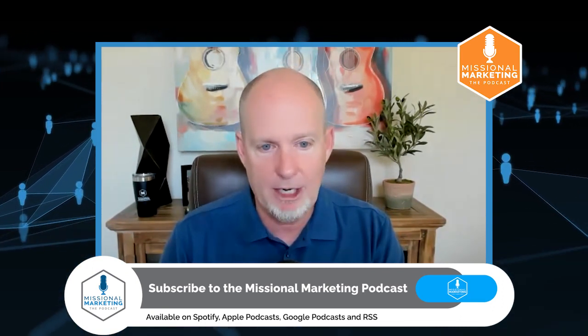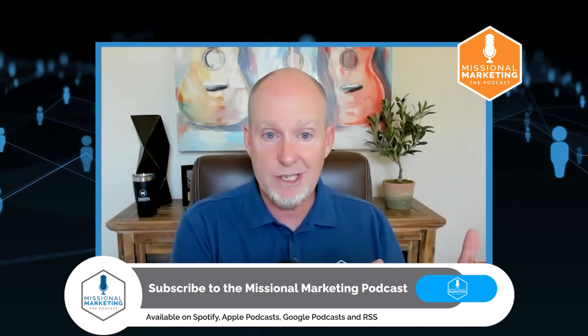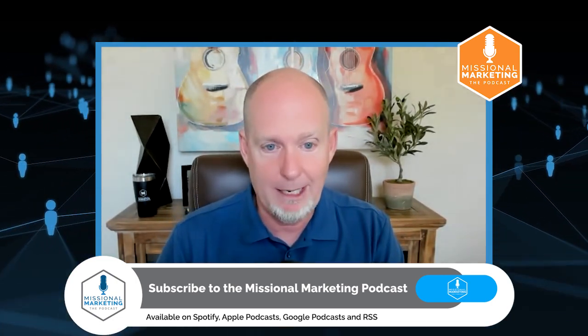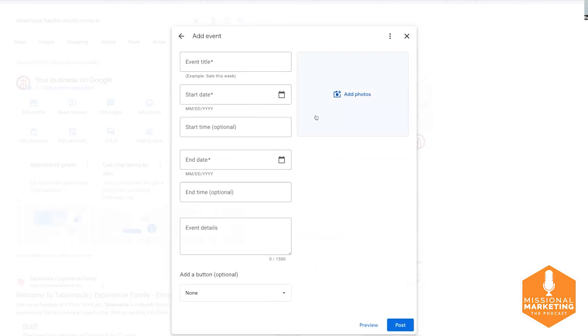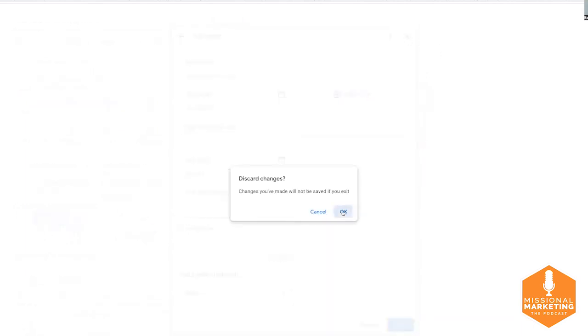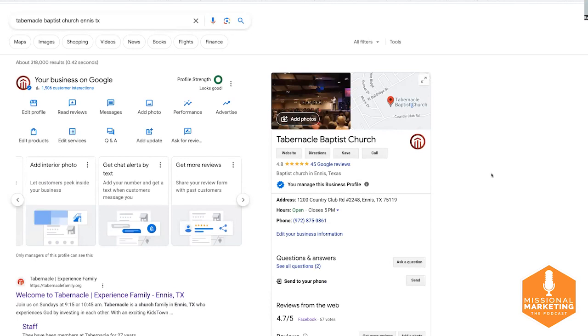The last thing to talk about is creating events. It's not too different from creating a post. Under 'Add Update,' select 'Add an Event,' and the window gives you fields for photos, event title, start date, start time, end date, end time, and event details, plus an optional button. I recommend having a landing page or sign-up option — choose 'learn more' to link to a landing page, or 'call now' if you want people to call the church office. This will help more people learn about who you are and what you have to offer.